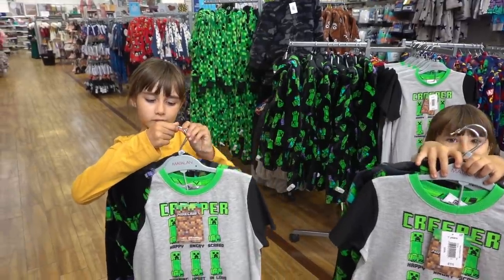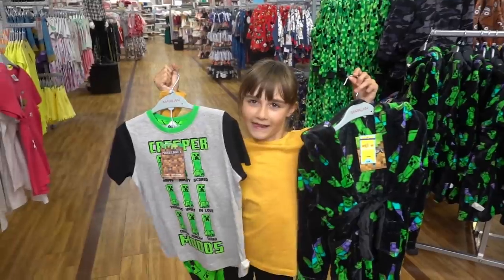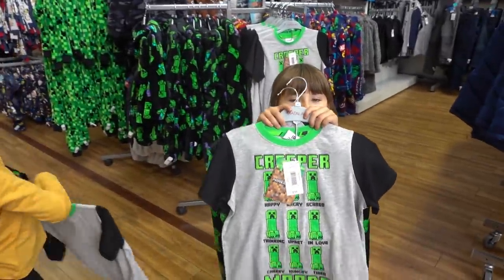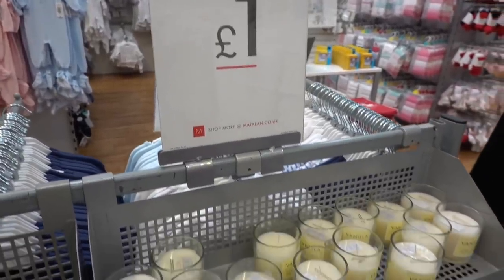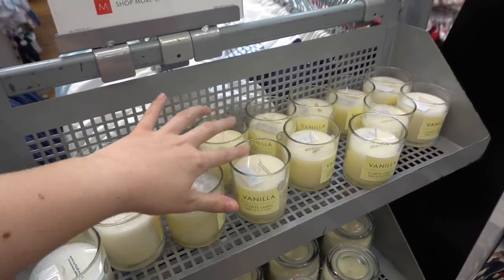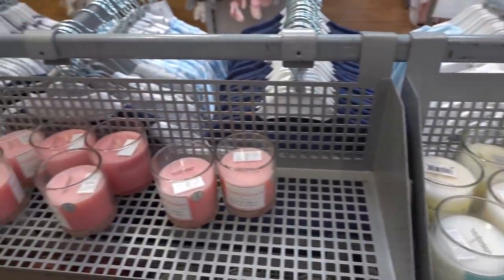Do you want to show the camera what you're buying? Getting a dressing gown and a pyjama set - and what are you getting? The same! We're now at the checkout and they have candles for £1 with a really strong scent - you can choose from vanilla, linen, and pomegranate.